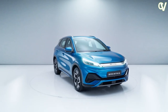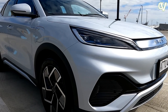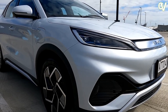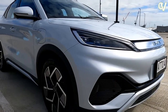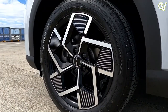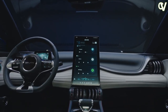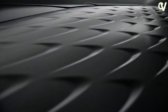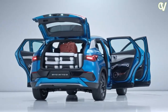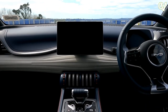Whether you like the interior design or not, you have to give it to BYD for experimenting and bringing in an oddball design. It combines the concept of gym and music. You see muscular elements like the white curvy engravement on the dashboard and dumbbell-inspired AC vents. The guitar-like strings on the door can actually be plucked to produce a rhythm, and they also help in holding bottles or items kept in the door pad in place. The wacky design also means storage places are a bit weird but plentiful.